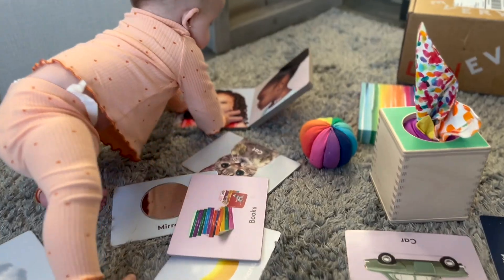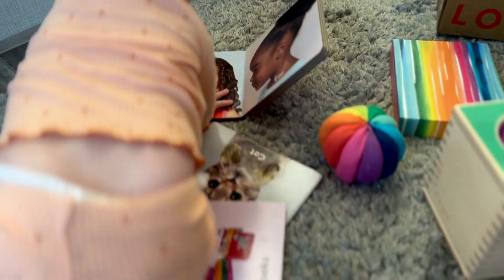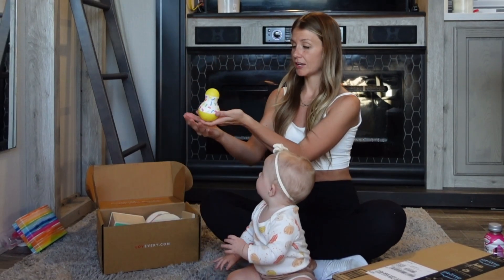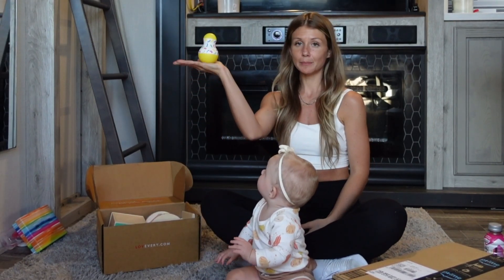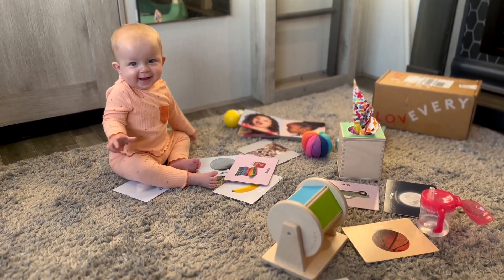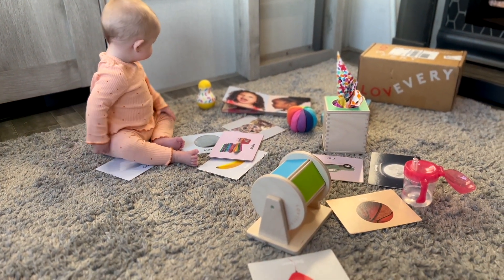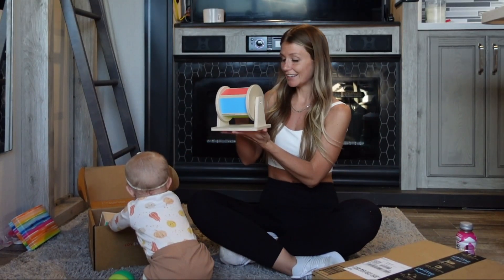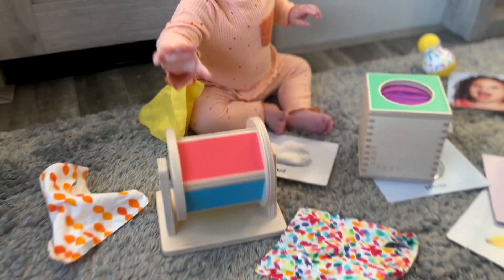First is this rainbow ball. There's also this little Humpty Dumpty-looking thing — supposedly this is supposed to help them sit up straight, and around the five-to-six-month mark is when a lot of babies start to sit up for the first time. And there's this little color wheel, which she loves.